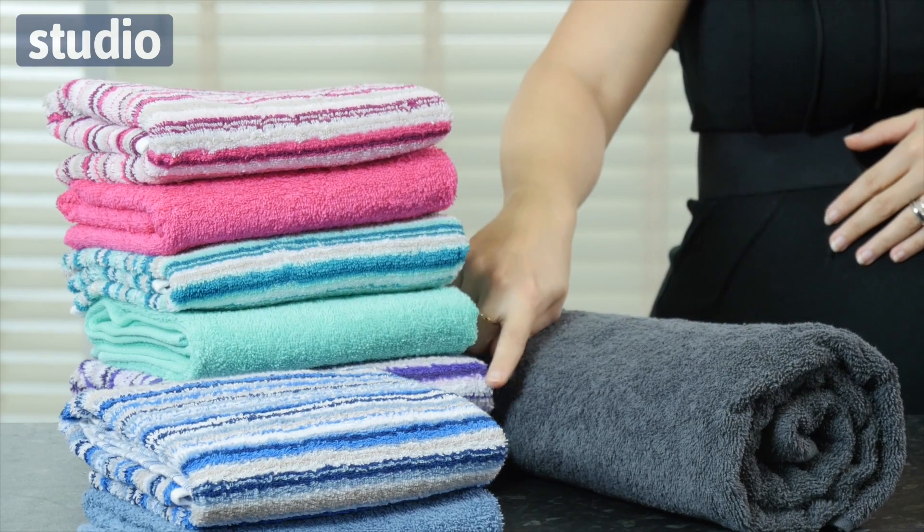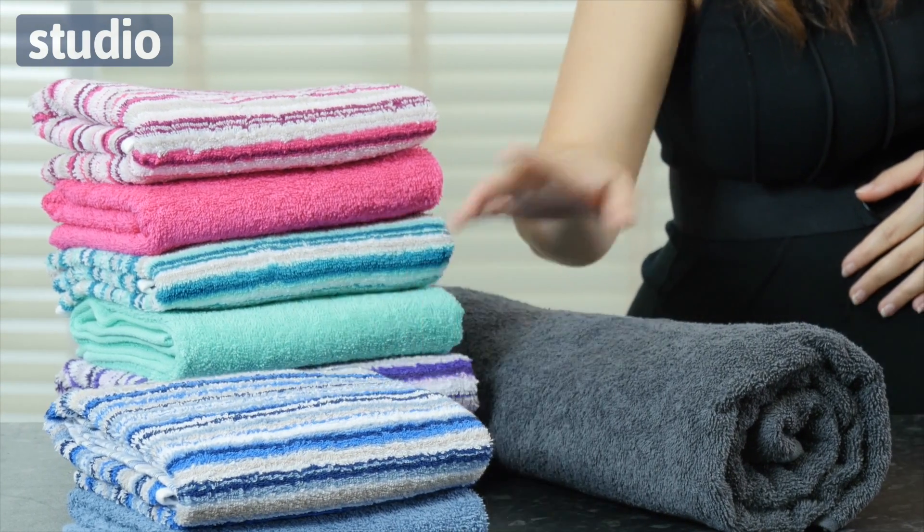Now you've got 5 colourways here. You actually have raspberry, which is this one, aqua, plum, denim and charcoal.